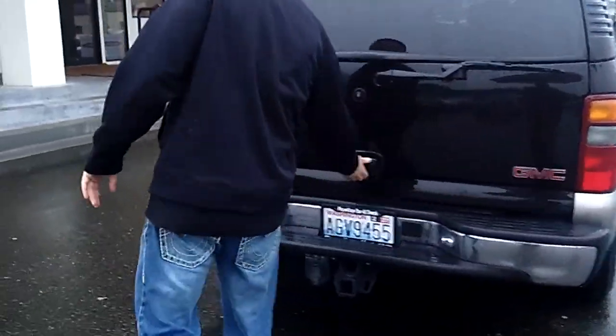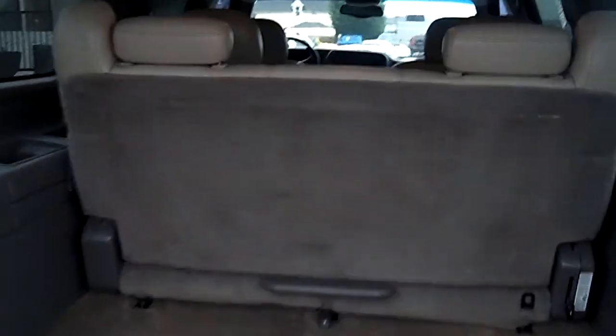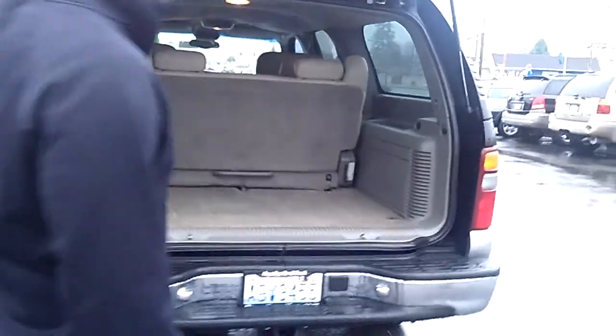This one's equipped with the factory tow hitch as you can see. A ton of cargo space — that bench third row seat is removable if you need the extra cargo space. Otherwise, it seats three passengers in the third row.